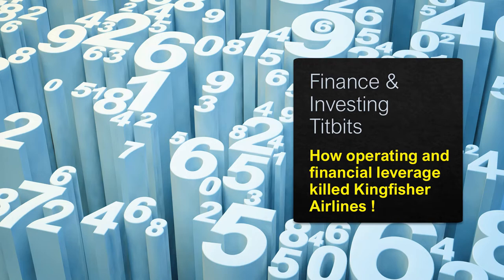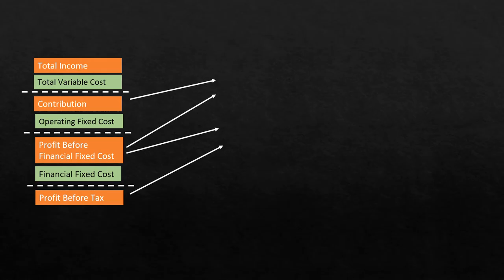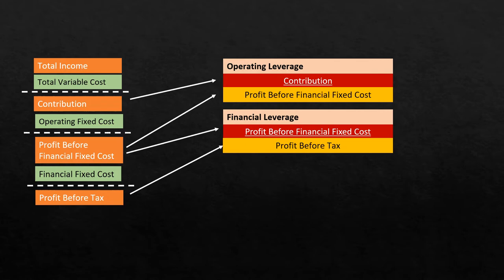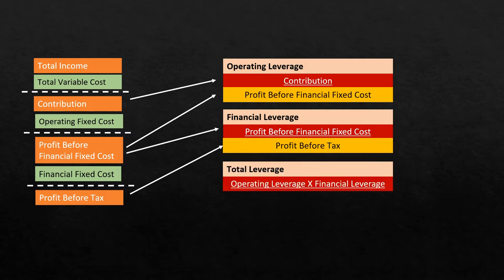But before we go into the example of Kingfisher, let me quickly refresh your memory about what we discussed in the previous video. We had discussed the concepts of total variable costs, operating fixed costs, and financial fixed costs. We also talked about profit definitions such as contribution and profit before financial fixed costs. Operating leverage and financial leverage can be calculated using this data.